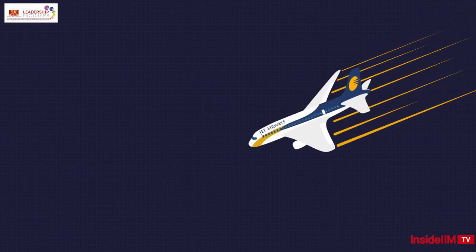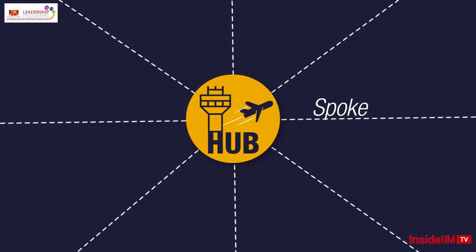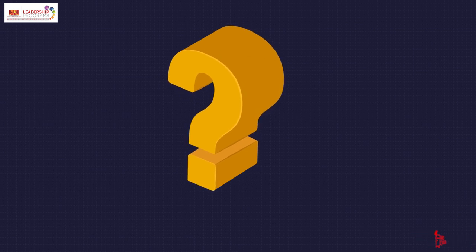Maybe the reason for the crash of Jet Airways? So what is this hub and spoke system all about? Every day thousands of flights travel to and from India — but do you wonder how the process works? This process is called hub and spoke.